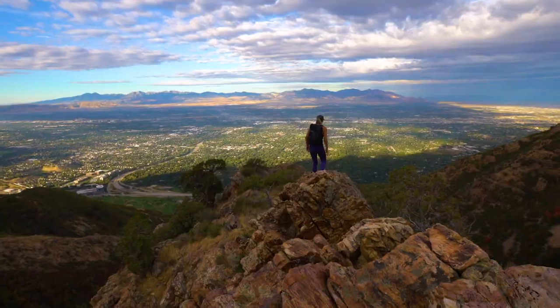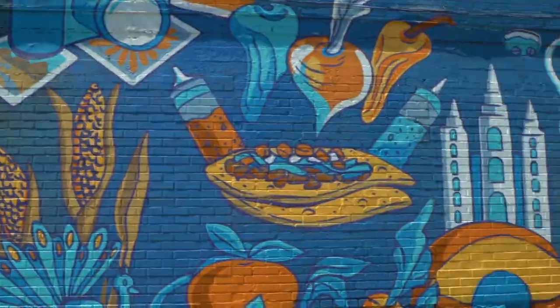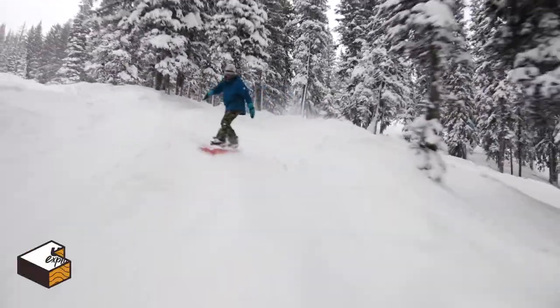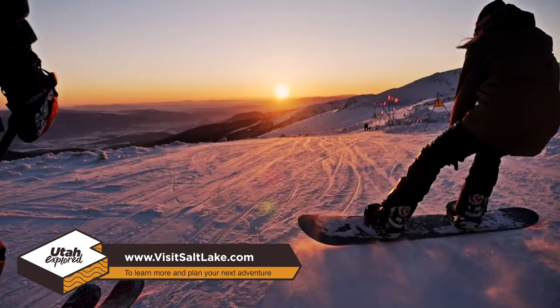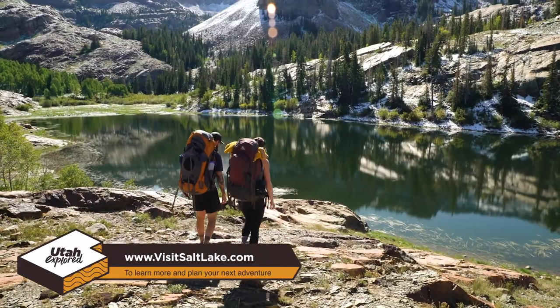Salt Lake is the perfect base camp for all kinds of outdoor adventures and the gateway to the adventures found around the state of Utah. To plan your next trip and for more information on all the amazing things to do in Salt Lake, go to www.visitsaltlake.com.